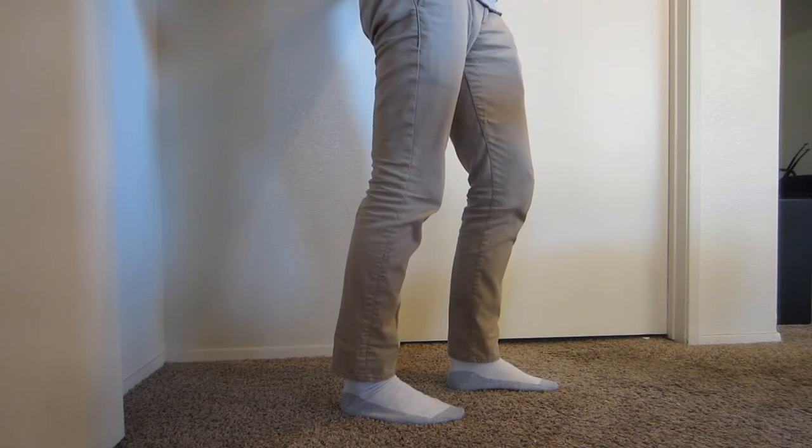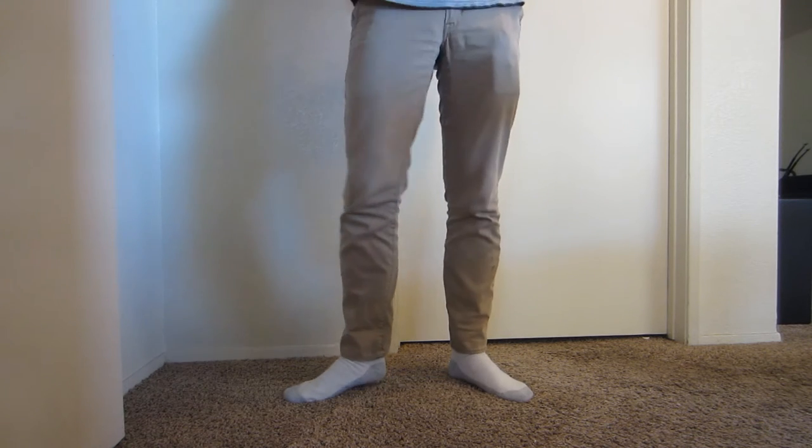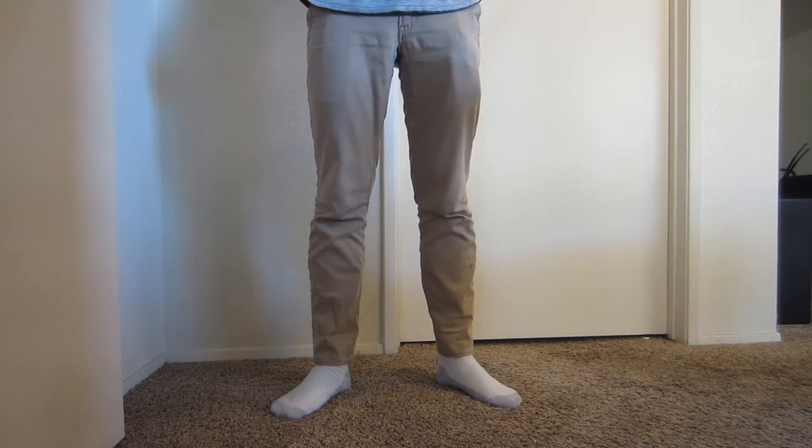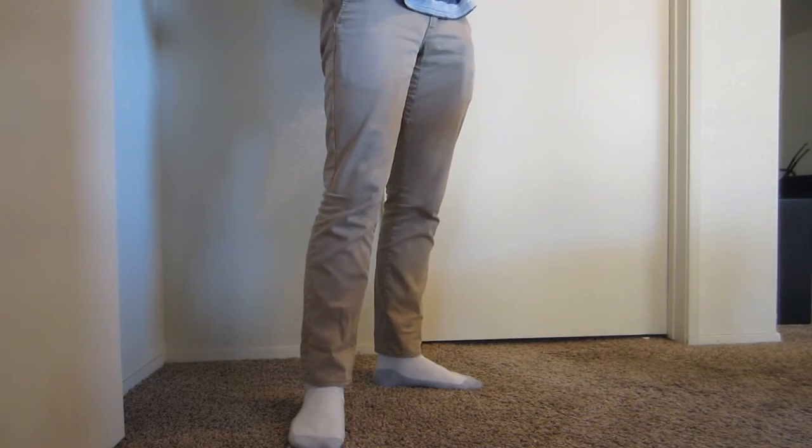I'm a relatively skinny guy and these pants fit me very well — they don't have any extra baggage, they just really fit, they don't sag at all, and are comfortable enough to ride in all day.